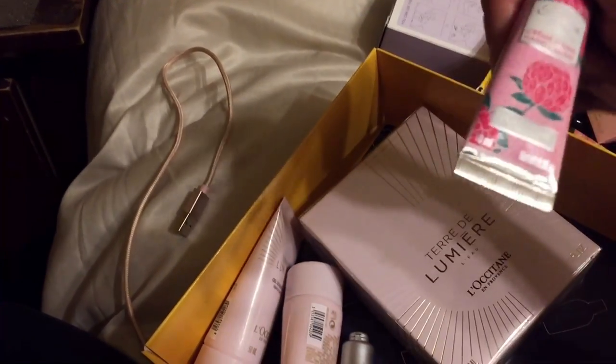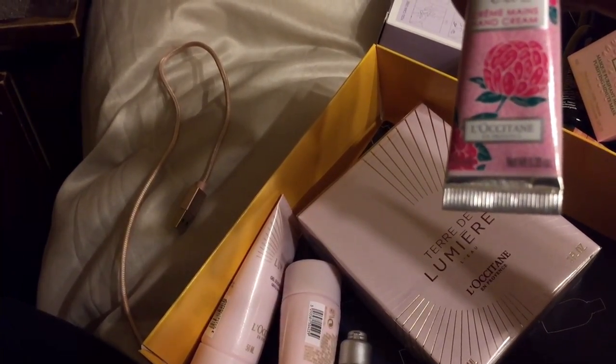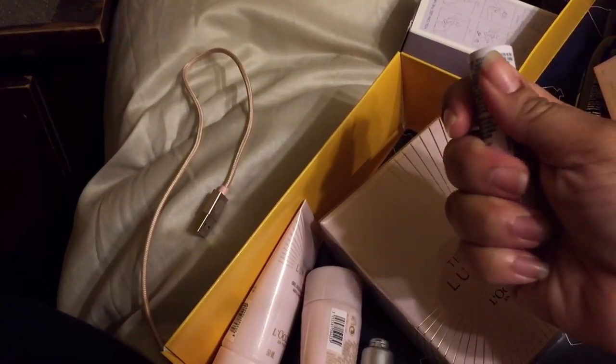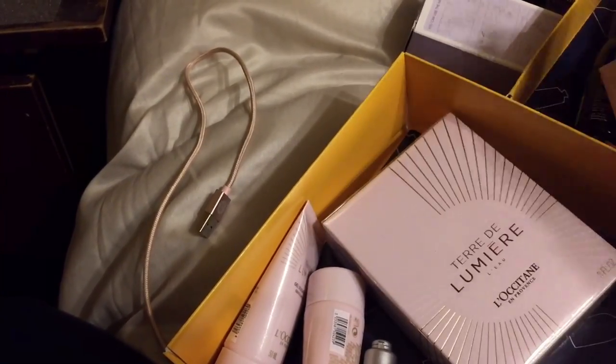I love this hand cream — this is the pivot flora. And I got a lip balm! Yes, yes, yes — got a lip balm! I'm excited about that.